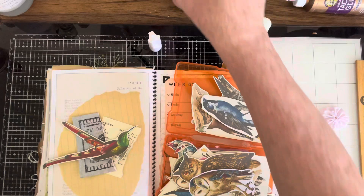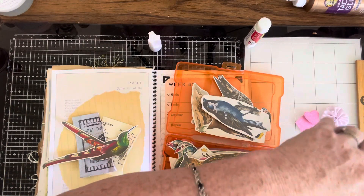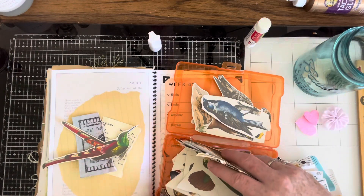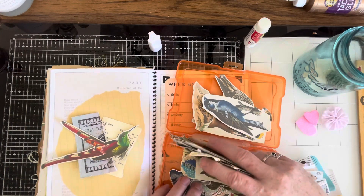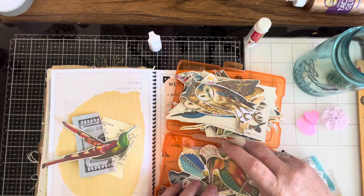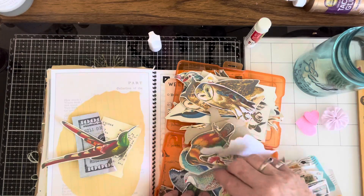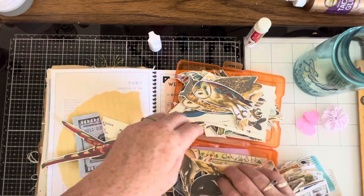You can kind of see what I'm trying to put together. What do we want? I think that's the bird I want to use. Most of these other ones need to be fussy cut out. I like how it's flying. Let's use that one.